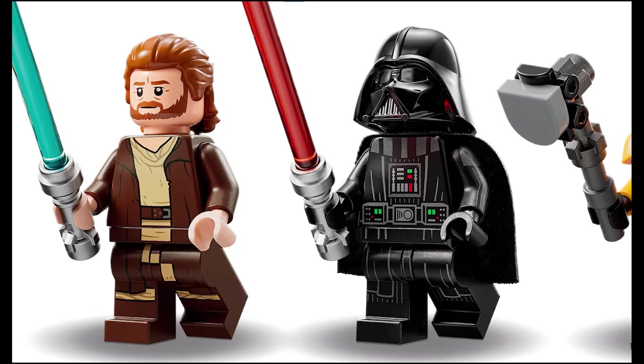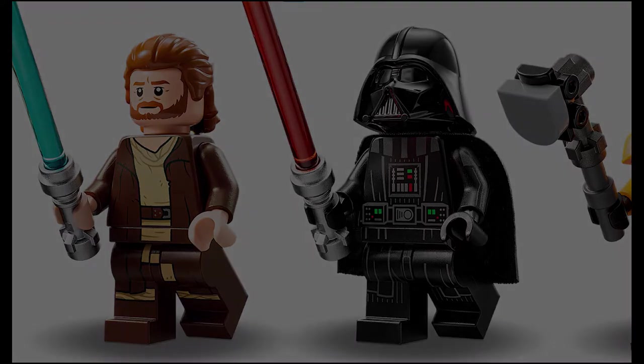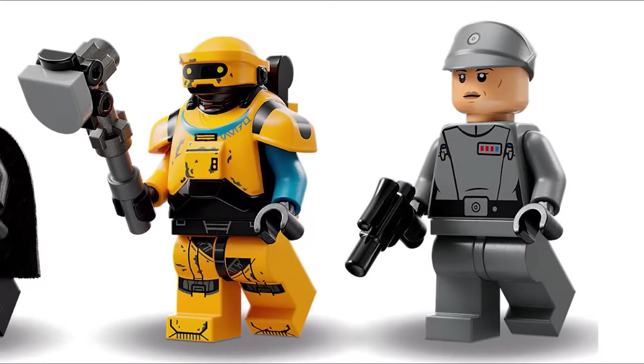Moving on to the next minifigure, which I also think is the most exciting one included, and that is the brand new Ned B-Droid. This Ned B-Droid looks absolutely amazing and I think it should be the main reason that you get this set. It has a bunch of brand new specific molds to make it look more accurate and also has a bunch of brand new prints. All the minifigures that are included look really good, but the Ned B-Droid I think just takes the cake and is far and away the best.